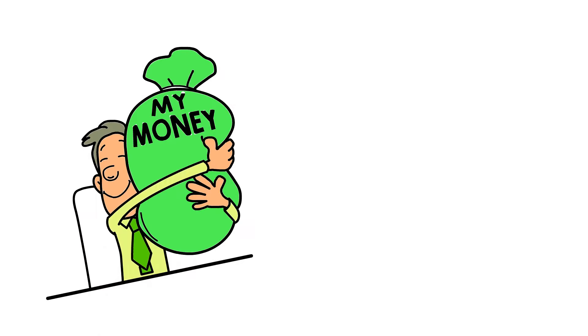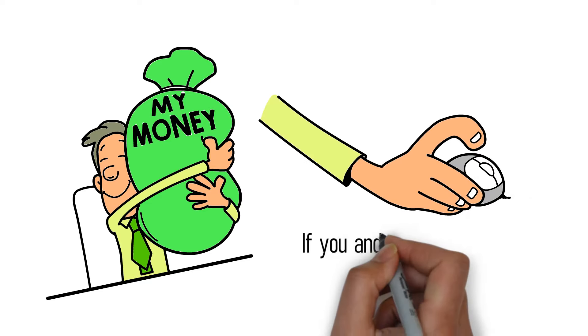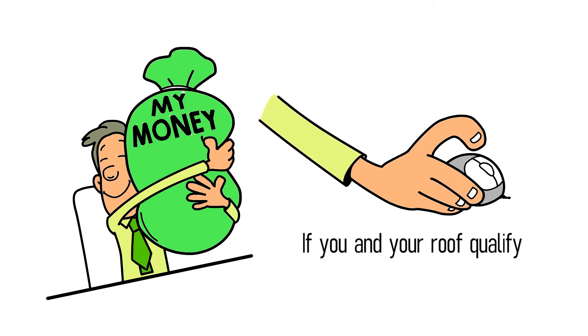So if you're ready to start saving $200, $300, or even $500 per month on electricity, click the button below to find out if you and your roof qualify.